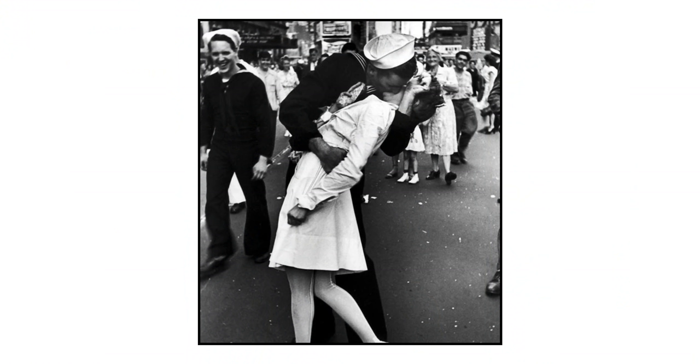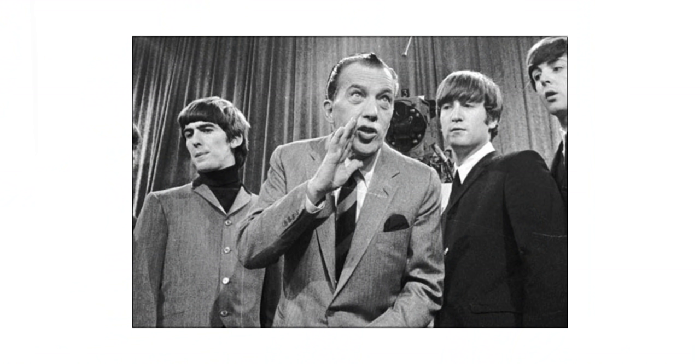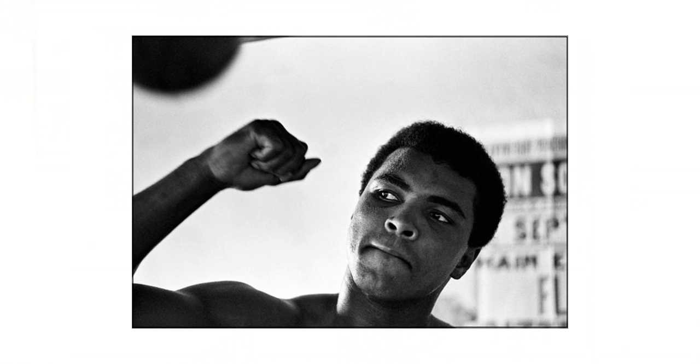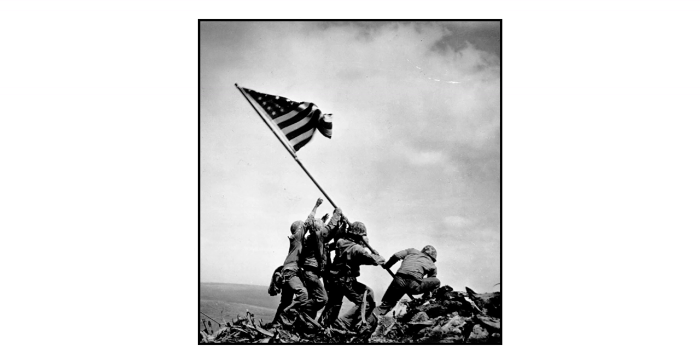Tip number two actually comes from one of my friends Jared Polin, or Fro Knows Photos, and he made a really good point. You need to train your eye to start focusing on actions. If you look at the very famous photos from history, they're always mid-action — someone kissing a girl, waving at a crowd, or pointing at someone. It's always these moments, these actions, these things that they're doing.